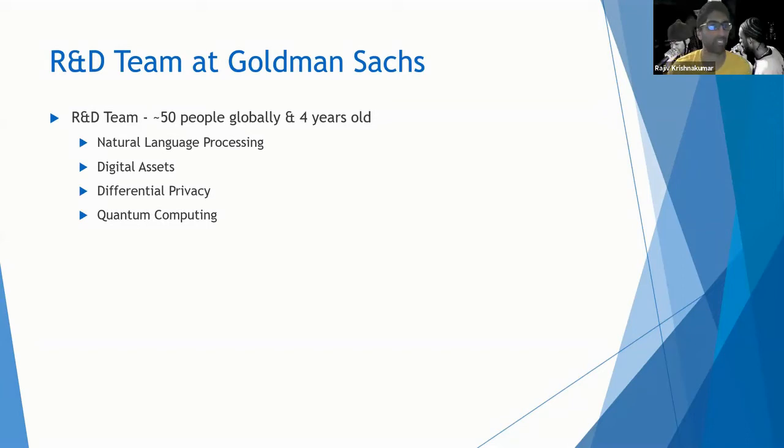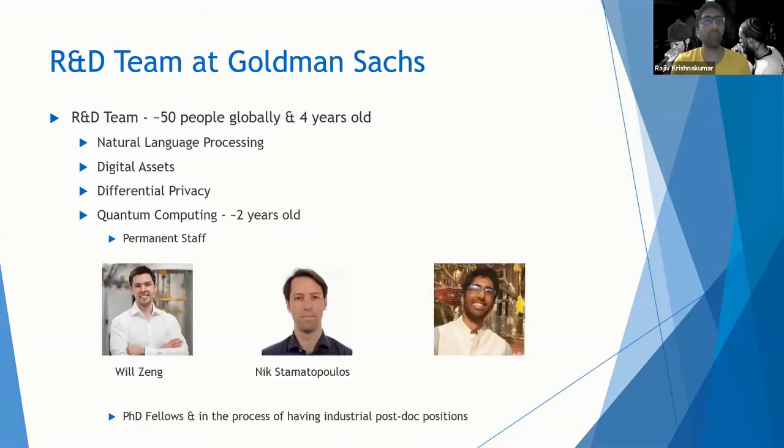The R&D team has a lot of different pods in it, and quantum computing is the newest and smallest of them — also the most research-oriented on the spectrum. As I mentioned, we ask for at least a year, but the quantum computing pod won't be making anything commercial within a year because the field is so nascent. We hope it will be a few years as opposed to many years. About the team: it's about two years old and very small so far. Will Zeng is heading the quantum computing initiative, and Nick and I are co-workers working for Will.